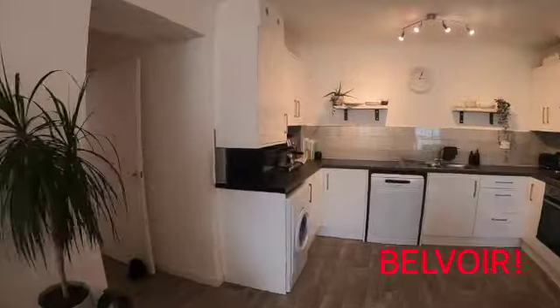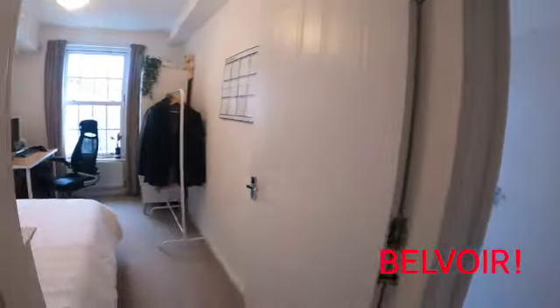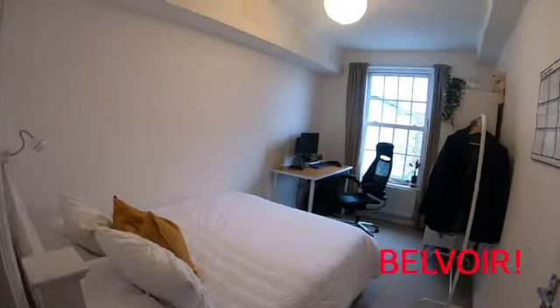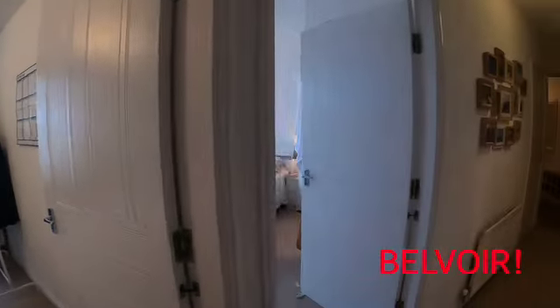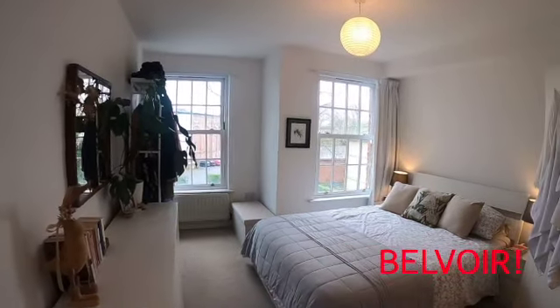As we take you back through, we'll show you the smallest bedroom first, which is this one here, currently set up as a bedroom and study, with a window and some storage area. Then through to the main master bedroom, which you can see has got two windows, nice and bright and white.